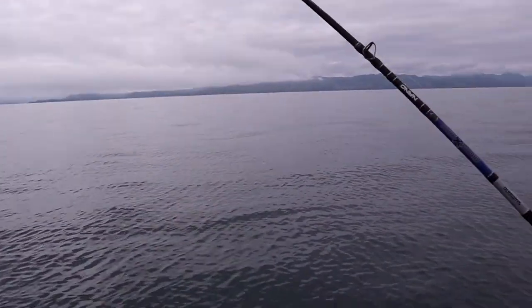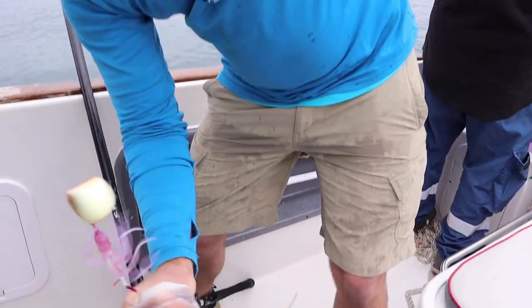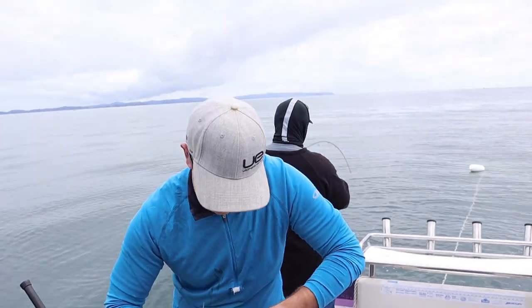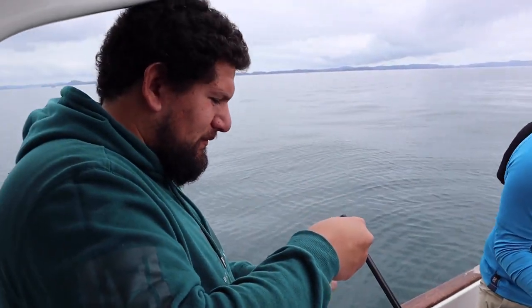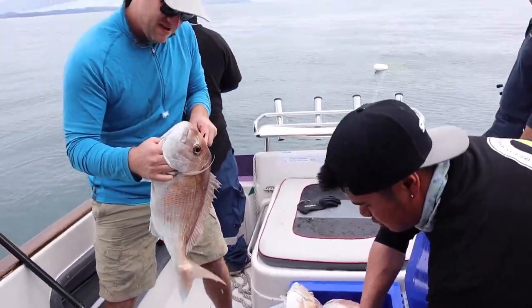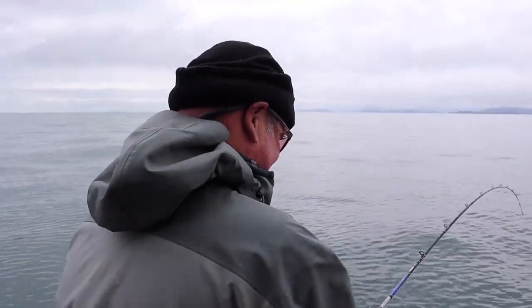We've got drama — the reel's come off. A decent one. Jelly babies, micro jigs. We've only been here half an hour and we've organised a chilli bin already. A good kingy here.